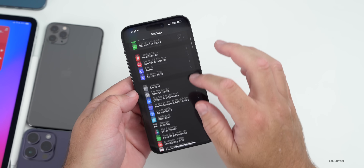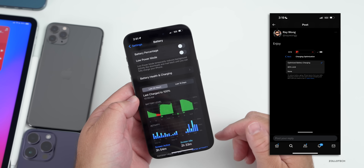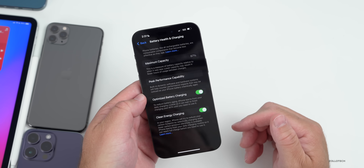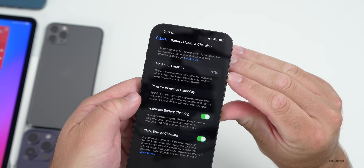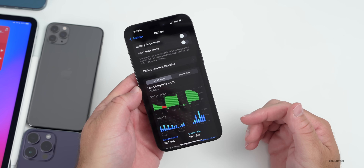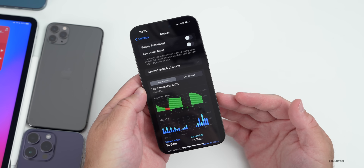One thing worth mentioning regarding battery: iPhone 15 models get more battery information, including the ability to limit charging to 80 percent to prolong battery health. I'm already down to 87% battery health here. They're also providing the cycle count under About settings — but this is only available on iPhone 15, not other devices running iOS 17.